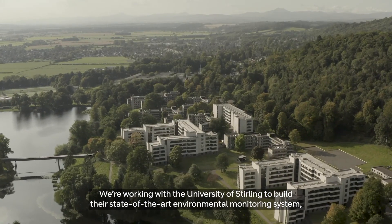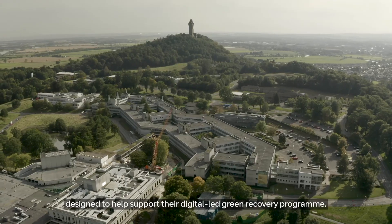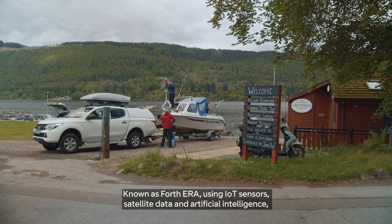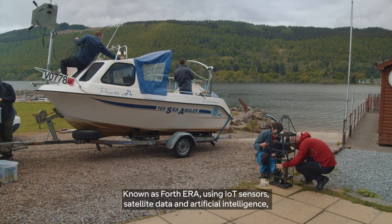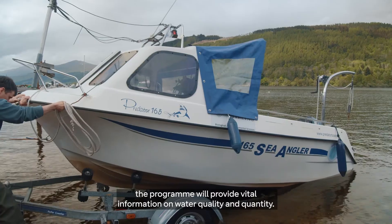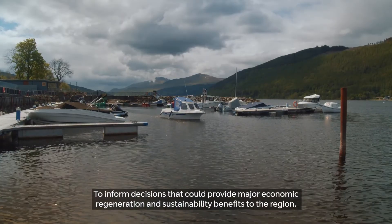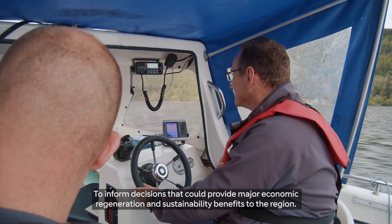We're working with the University of Stirling to build their state-of-the-art environmental monitoring system designed to help support their digital-led green recovery program. Known as Fourth Era, using IoT sensors, satellite data and artificial intelligence, the program will provide vital information on water quality and quantity to inform decisions that could provide major economic regeneration and sustainability benefits to the region.